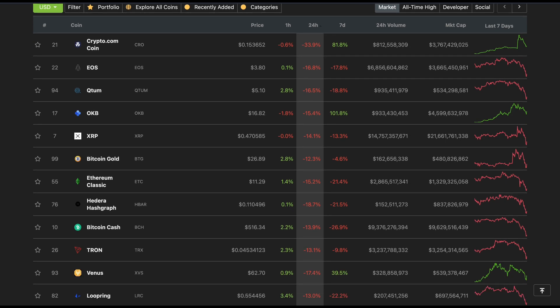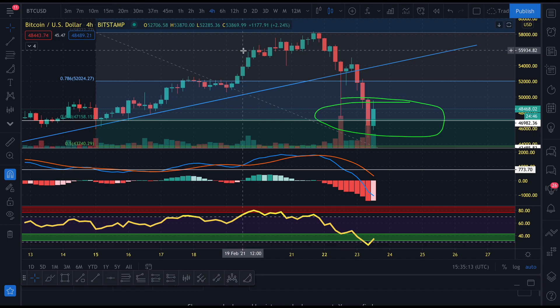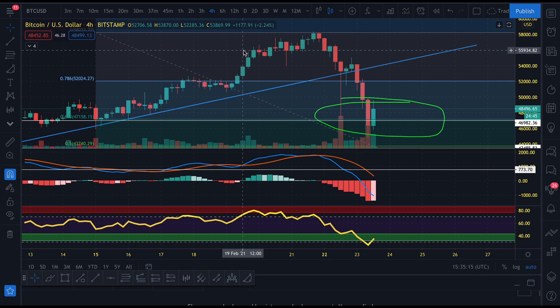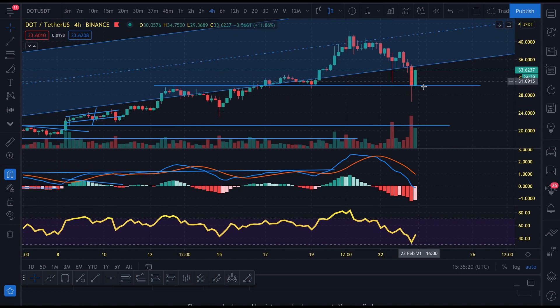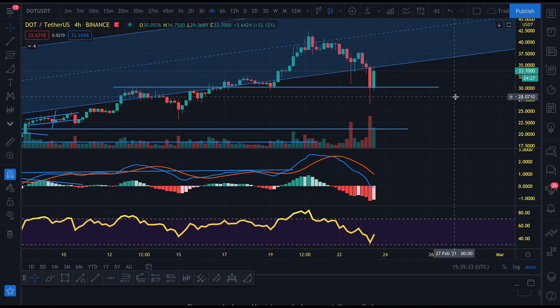In terms of projects that I think are good fundamentally, I think Polkadot is a good project to be picking up right now. It's had its bounce at the $30 level, so if you missed out unfortunately, it's not too late to get back in. But there still may be further bounces or further downside depending on what Bitcoin does, which we will go over in a bit.